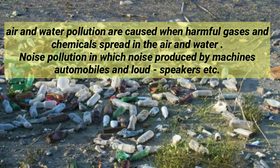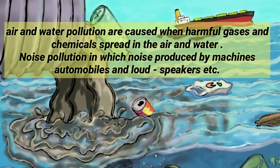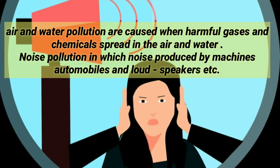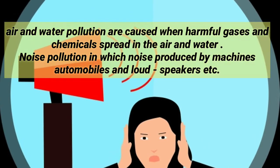Air and water pollution are caused when harmful gases and chemicals spread in the air and water. Noise pollution is produced by machines, automobiles, and loudspeakers, etc.